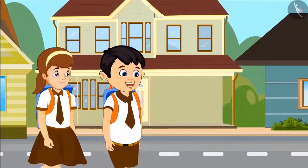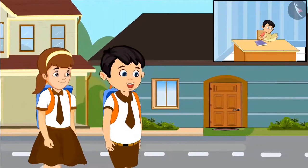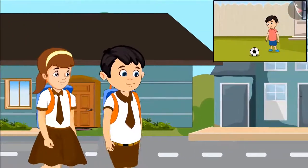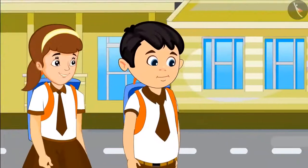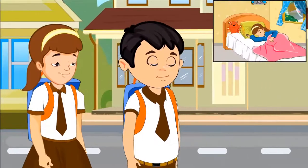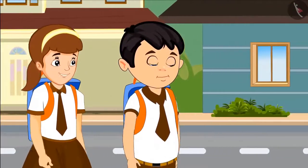Chotu says, 'You know Aarti, I finish all my homework as soon as I reach home. Only then I go to play.' He asks Aarti, 'What do you do first when you reach home?' Aarti replies, 'I get tired after coming home from school, so I sleep first and only then do some other work.'